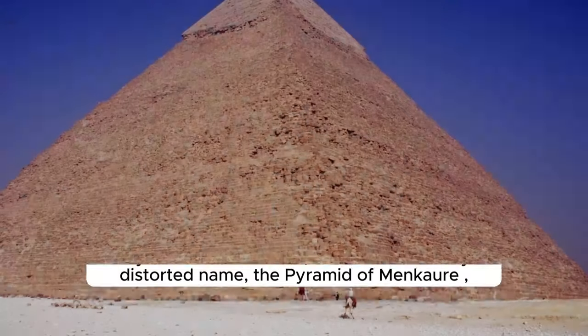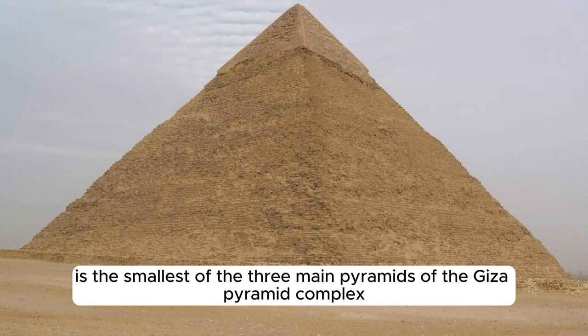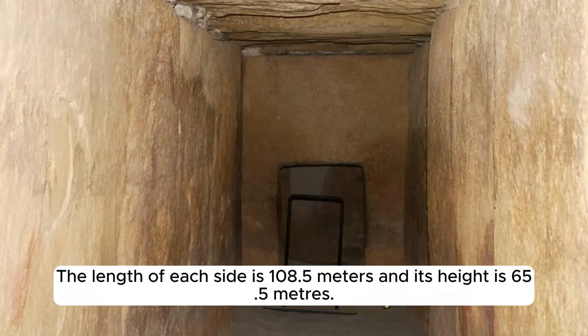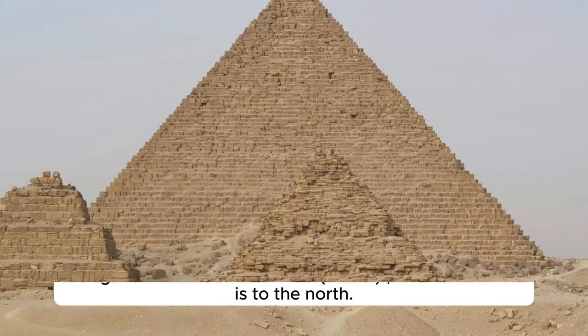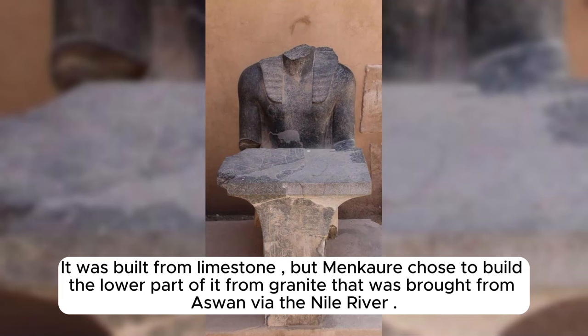Third, the Pyramid of Menkaure. The Pyramid of Menkaure is the smallest of the three main pyramids of the Giza Pyramid Complex, located on the Giza Plateau in the southwestern suburbs of Cairo, Egypt. It was built as a tomb for Pharaoh Menkaure, son of King Khafre of the 4th Dynasty. The length of each side is 108.5 meters and its height is 65.5 meters, currently standing at 62 meters after the fall of its outer covering. Its angle of inclination is approximately 51°20'–55°35', and its entrance is to the north, rising about 4 meters above the ground, leading to a descending corridor 31 meters long. It was built from limestone, with the lower part constructed from granite brought from Aswan via the Nile River.